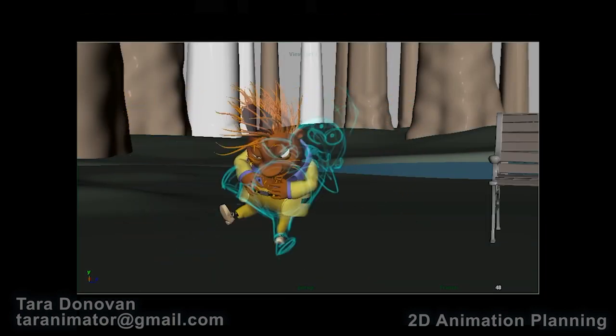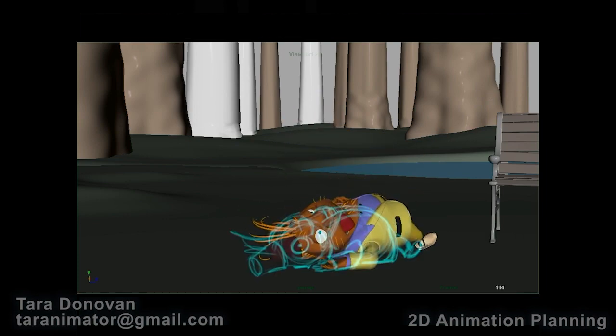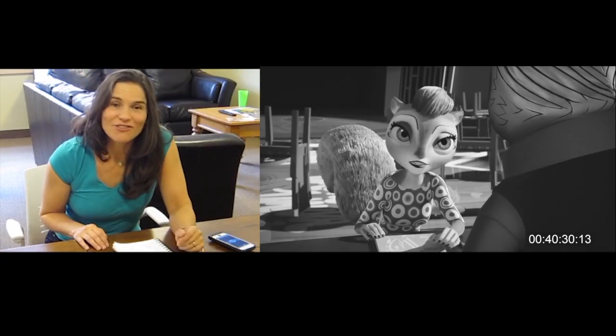We'll break down your animation tasks into smart, logical steps that build gradually from foundational blocking to final detail polish. The result will be a piece that you can be proud of, that you enjoy creating and that speaks to your target audience.